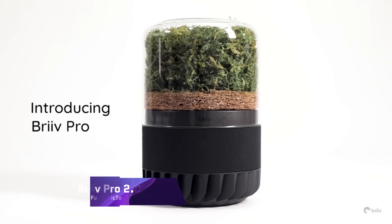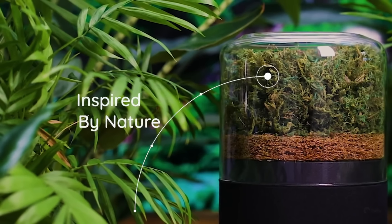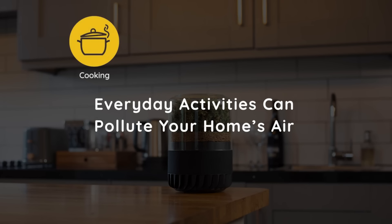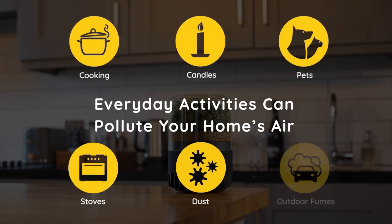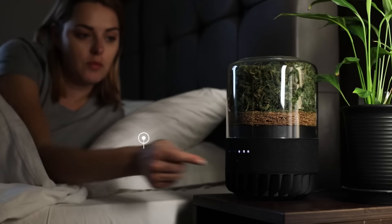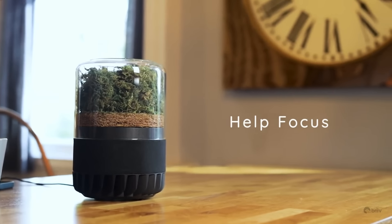BREEVE PRO 2.0. By harnessing the synergy between nature's cleansing forces and cutting-edge AI, the BREEVE PRO 2.0 revolutionizes air purification technology and makes homes healthier for everyone. This environmentally conscious technology uses moss and coconut husks, two naturally occurring materials, to filter out toxins, guaranteeing that the air you breathe is pure and unadulterated. The biophilic design, made from renewable resources, has garnered it numerous international design accolades.